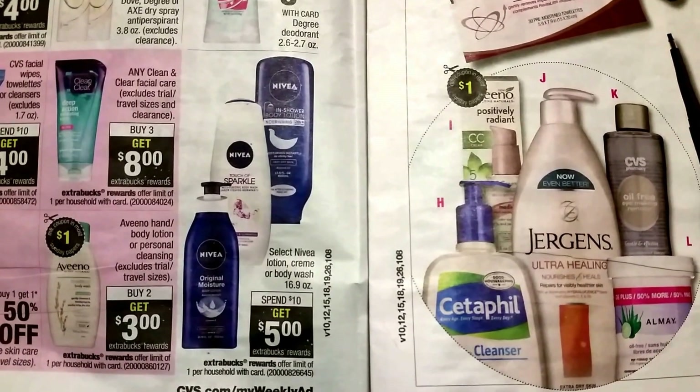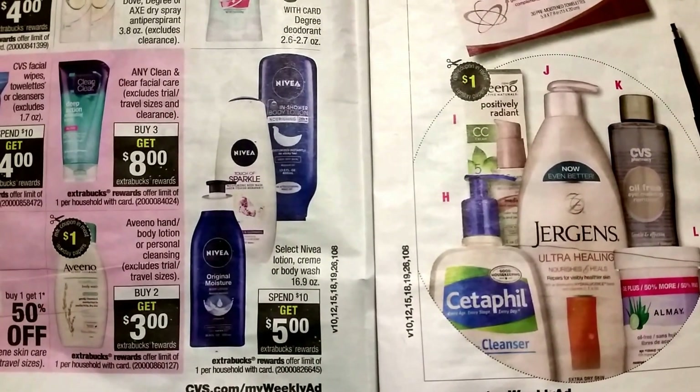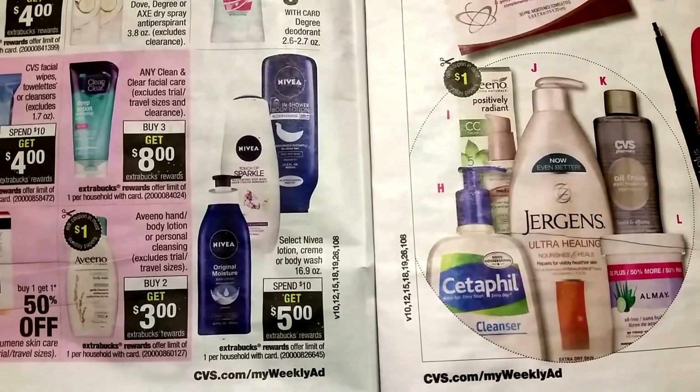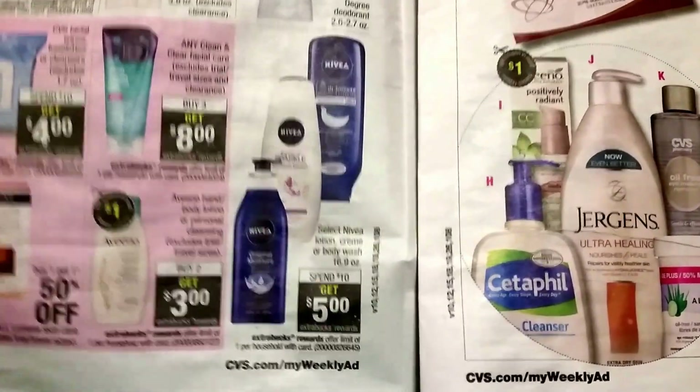The next deal we've been having for about the past month — y'all should already be familiar with this: spend $10 get $5 in the Tibia lotion, cream, or body wash. We do still have coupons, so check that out. Also here are the makeup deals.